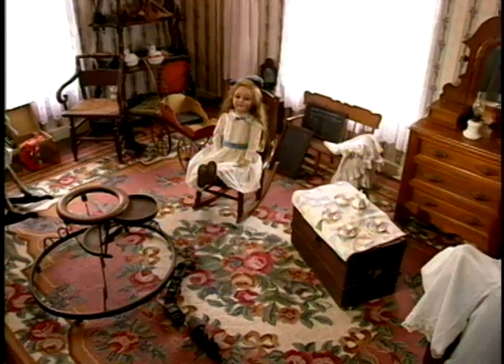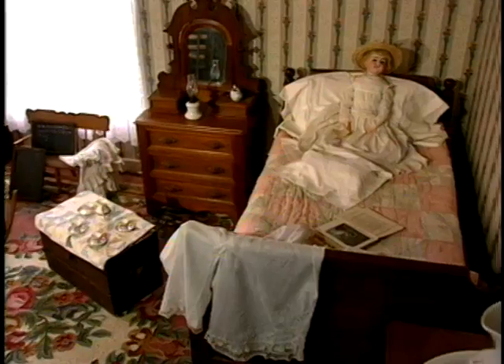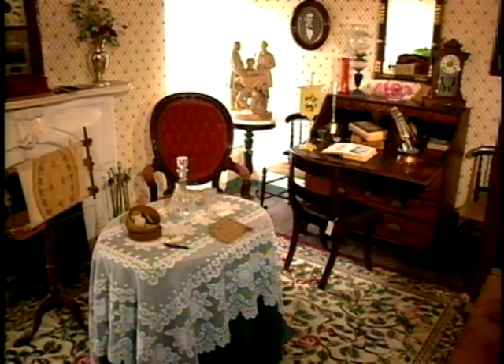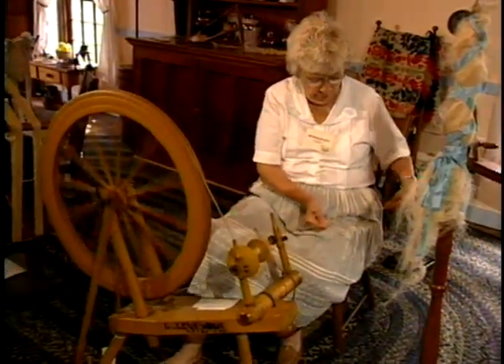And the top floor, where once Mr. Growey had machinery, there are now small period rooms — a child's room, a Victorian parlor. And we have some spinning wheels and delightful crafters up there.